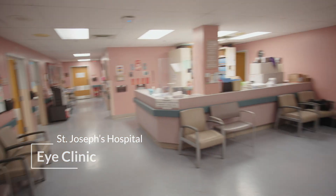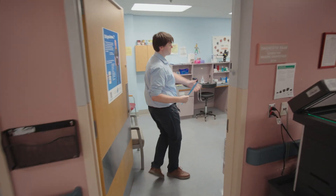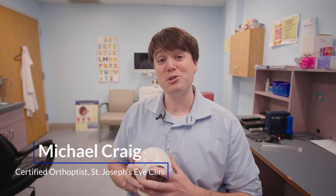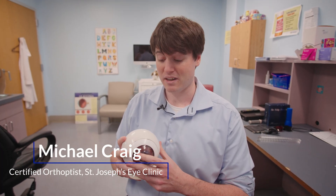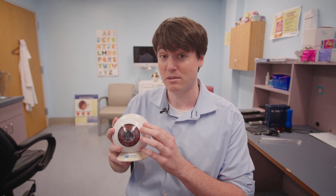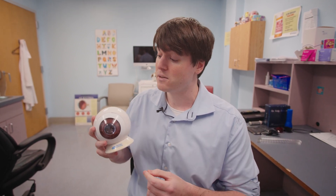If you want to know what causes farsightedness from a biological perspective, here's a quick breakdown from an optometrist. So there are two primary focusing components of the eye. There's the cornea, which is the clear front surface of the eye — it's dome-shaped and similar to the windshield in your car. And then there's the lens,